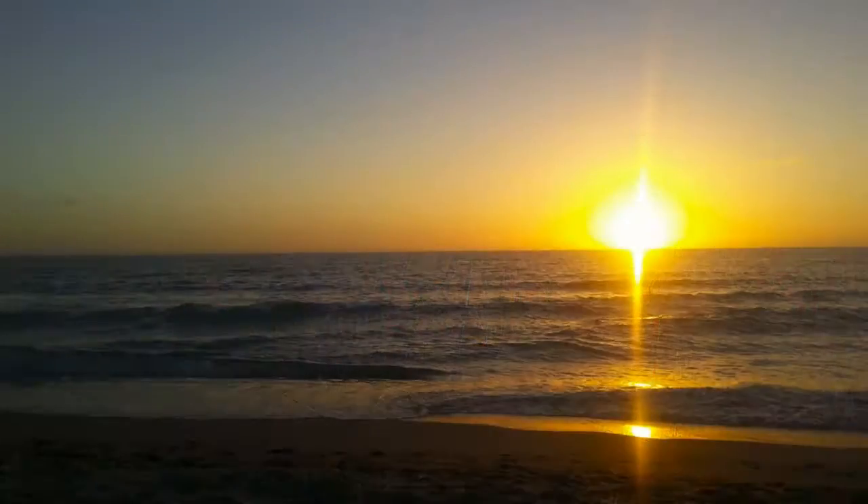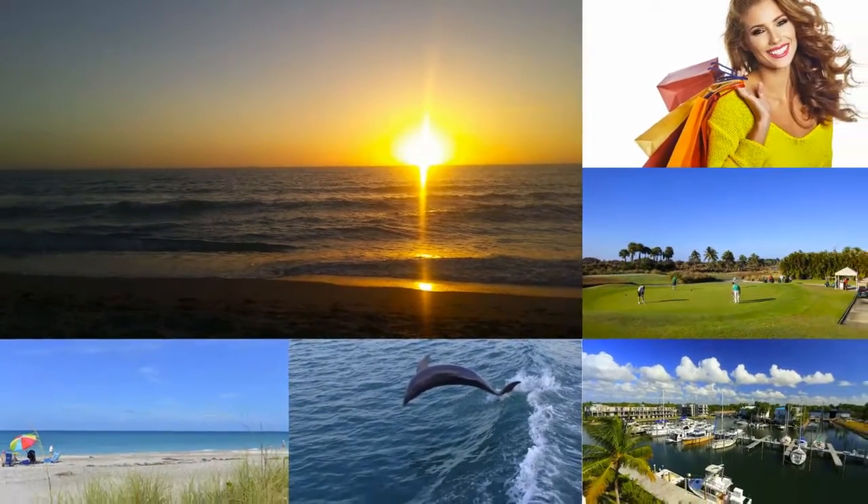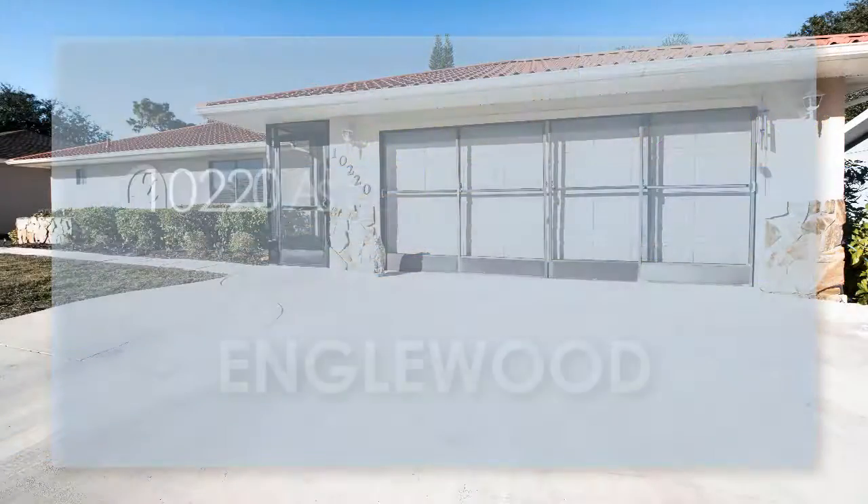This fantastic home is close to all the things that make living in Englewood great — golf, fishing, beaches, boating, shopping, and, of course, our famous Gulf of Mexico sunsets.